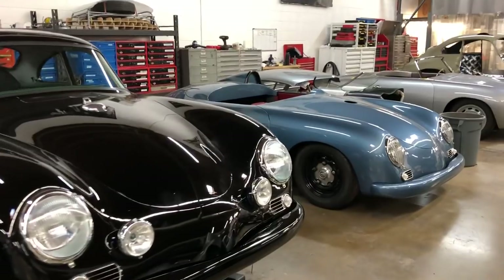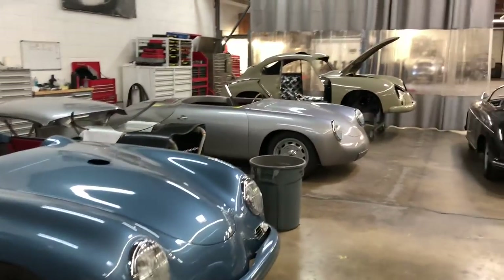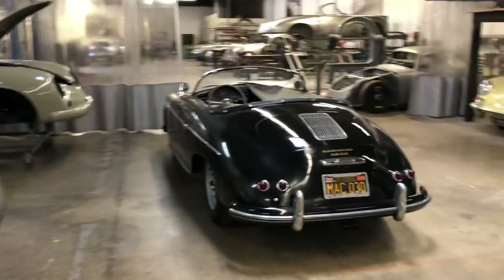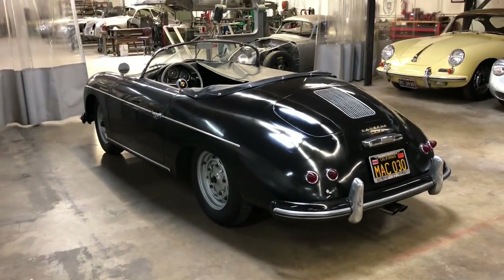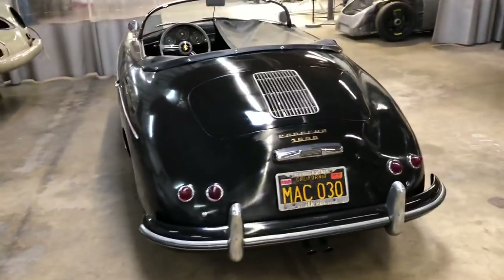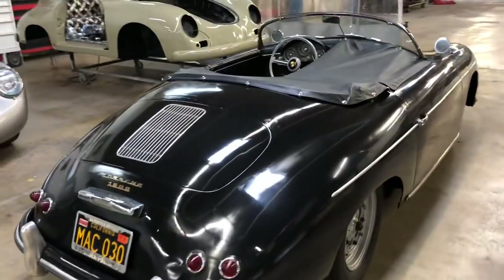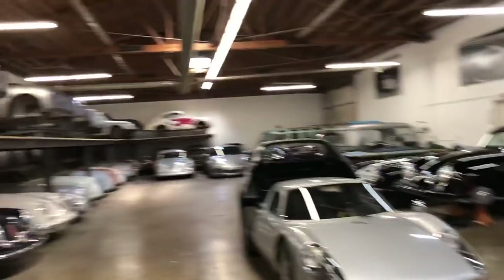Same with this Speedster and also this Special and the green '58 that has some really cool features. This black car is a car that we dug out of Reseda. It's a one-owner car that had been repainted once, but it's all numbers matching, all original. And it had been sitting for about 30 years when we found it. This end of the shop is more where we do the assembly, and then car storage on this side.